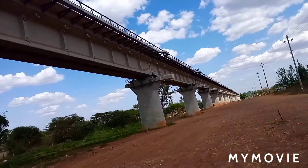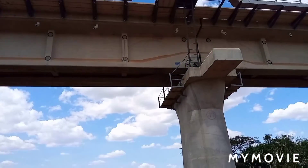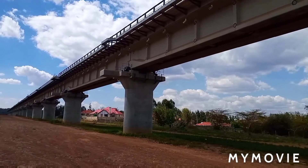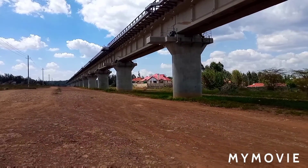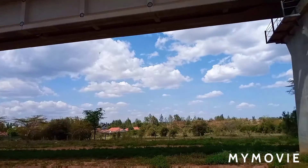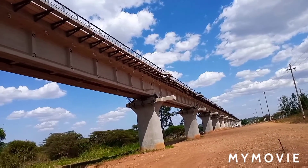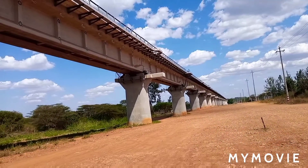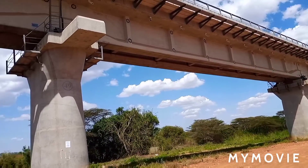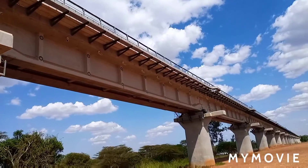Just look at this — so huge and so beautiful. I was just riding the bike and decided to make a stopover and look at this thing. I've never been this close to an SGR track before, so this is my first time. This place is so beautiful and deserted — very calm — and the train looks amazing.